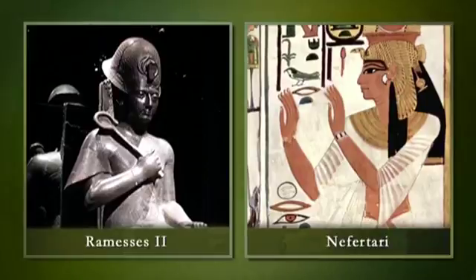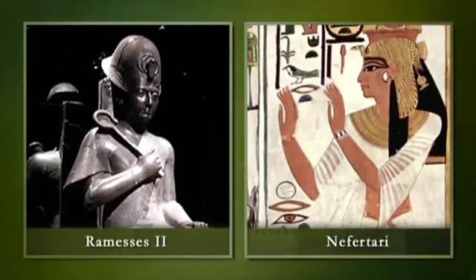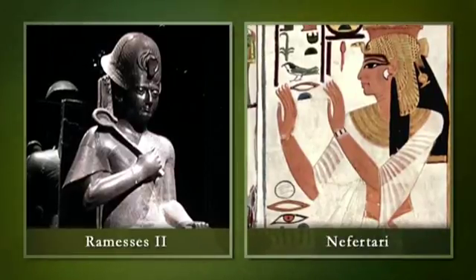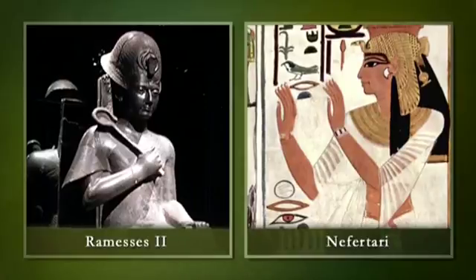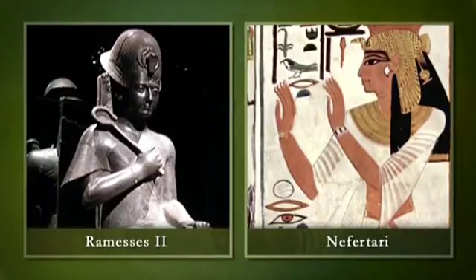But who was Nefertari exactly, and why did she have such a grand tomb? Nefertari was an unusual queen, the principal wife and great favorite of King Ramses II. Ramses the Great, of course, was one of the most famous, powerful kings to rule Egypt. Nefertari may have married him when she was just 13. Nefertari was not Ramses' only wife, but she was his first and favorite one.